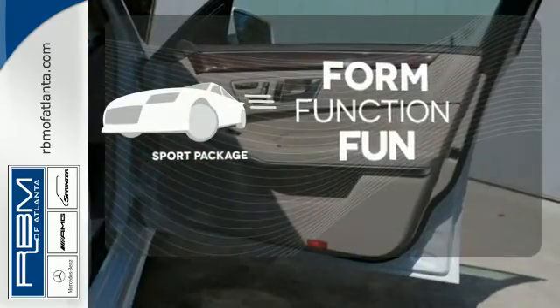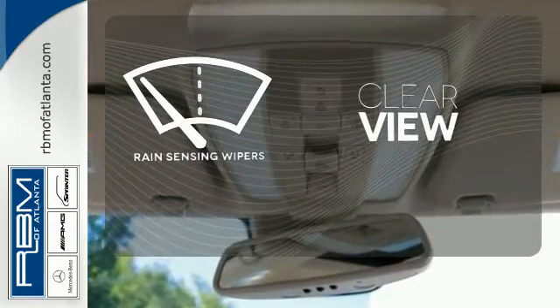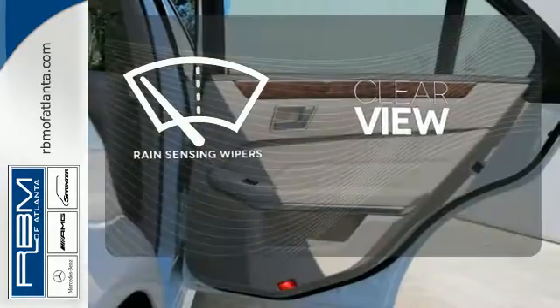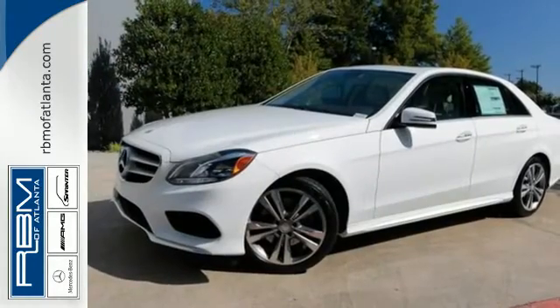Everything is a bit better with the Sport Package. Keep your attention where it's needed, and let the rain-sensing wipers maintain a clear view. A fine entry into Mercedes-Benz's impressive automotive legacy. Check it out today.